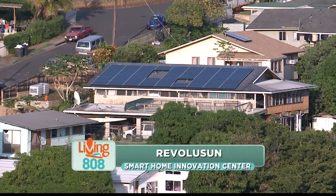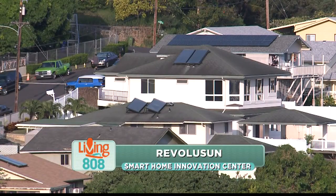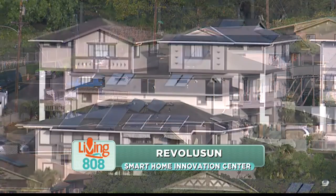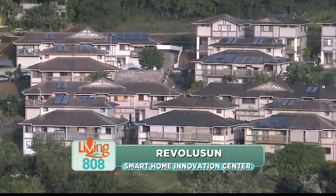You may know Revolusun as Hawaii's leading solar provider, but they are so much more. They have evolved into a one-stop shop for advanced, sustainable home technology, and that's what we're learning about today.